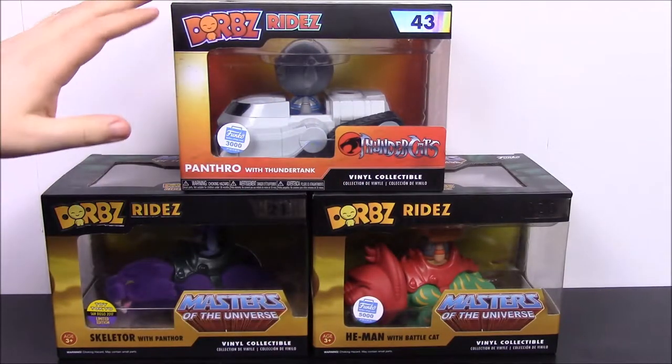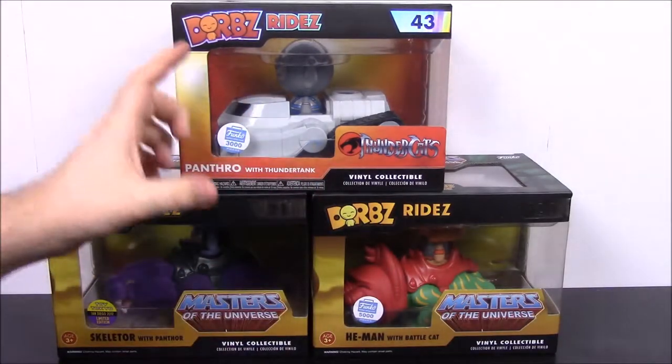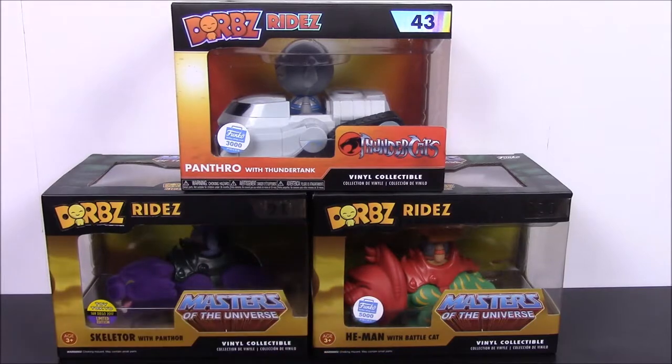What's up guys? Awesome Nerd Show here and today we're showing off these Dorbs Rides. So of course Funko Dorbs, and these are their rides — we get a little Dorbs figure that sits on some sort of vehicle, but this time we also have some animals.